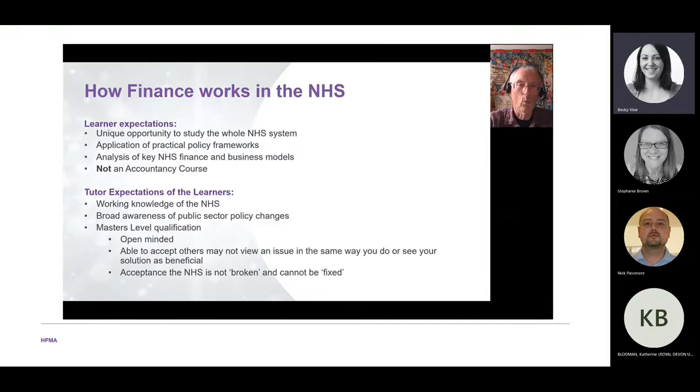Why should you study this module? You get a unique opportunity to study the whole NHS system, which is not available in many places. You get to apply practical policy frameworks and look at different finance and business models. We expect you to have a working knowledge of the NHS and a broad awareness of public sector policy changes, though we provide background information to bring you up to speed.